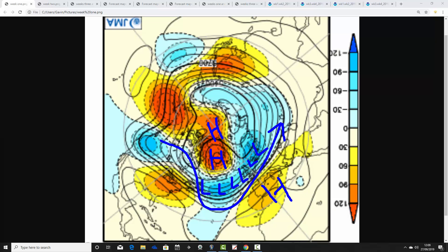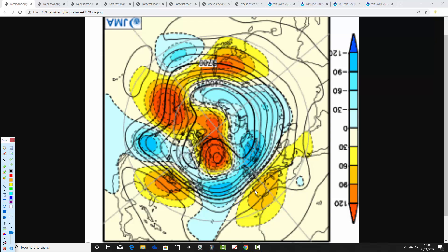But with the northern blocking, there is also a chance of pushing some cooler air — perhaps some colder air — into this trough of low pressure. Looks unsettled in the week ahead.